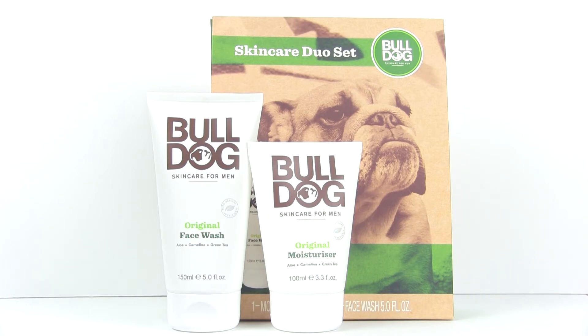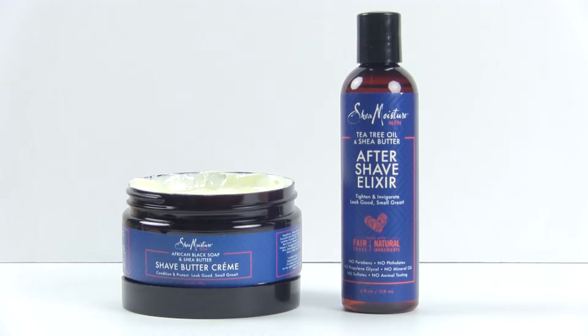The Bulldog skincare duo never contains any artificial colors or fragrances and never has any animal-sourced ingredients. Also check out the Shea Moisture for Men line — they have a lot of great products for that man in your life to not only look good but also smell good too.